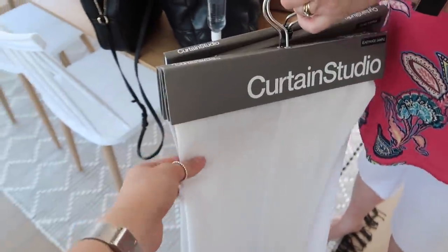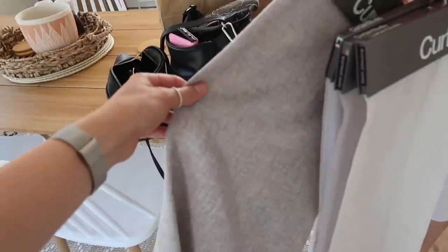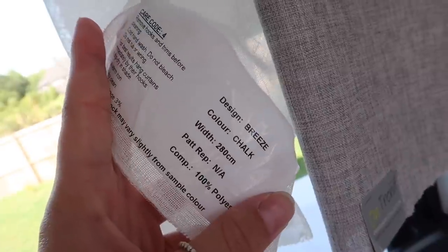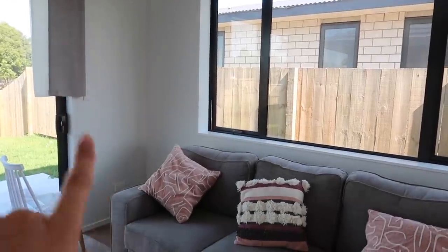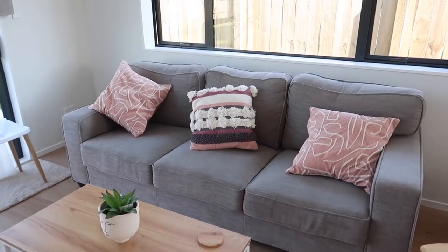We went to a curtain studio and the lady was really helpful — she gave us a whole heap of samples for some sheer blinds and a curtain which I really, really like. That's the curtain — a gray sheer — and that's more of a white sheer. We decided on the Aspen curtain in Stone, and then a sheer called Debris Shears in Chalk. When you stand back, the curtains kind of match the couch — my $300 Facebook Marketplace couch!